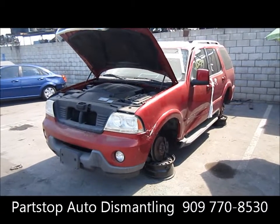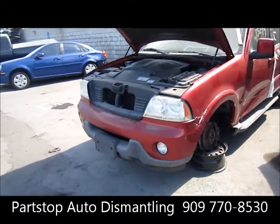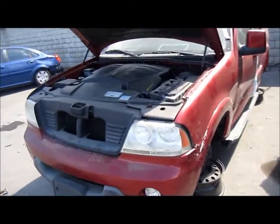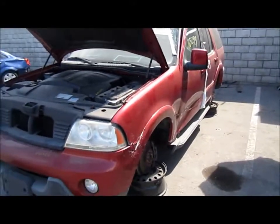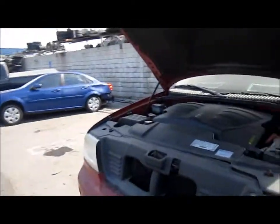Hello and welcome to Parts Club Auto Recycling Video Inventory. We're looking at a 2003 Lincoln Aviator. This was hit on the left side, as you can see. It was purchased through the insurance options of Southern California.